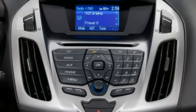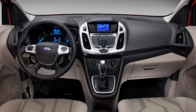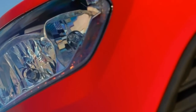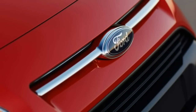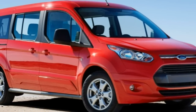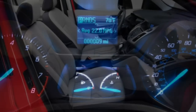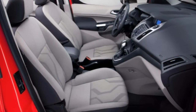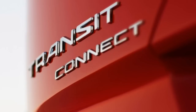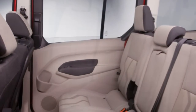The 2017 Ford Transit Connect is a compact commercial minivan offered in cargo van and wagon body styles, each with two different wheelbases. There are three available trim levels: XL, XLT, and the wagon-only Titanium. The XLT and Titanium wagon seat 5 or 7 depending on which wheelbase you select, while 7-passenger seating is standard on the XL.